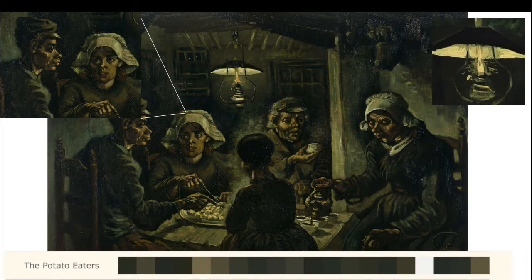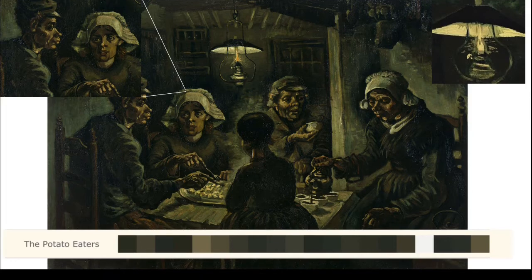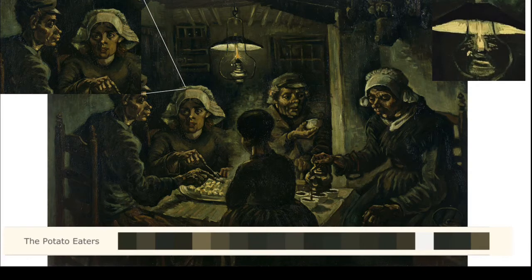Firstly, we will discuss one of the most important criteria when talking about paintings, which is color. We will discuss how it was used within the painting, and how the artist made use of a dark palette, as well as why he may have used earth-toned colors for the five figures shown, and how he even managed to make a good color composition with the only light source being the lamp in the middle.